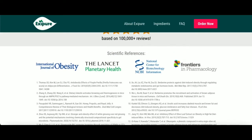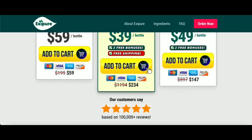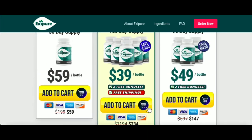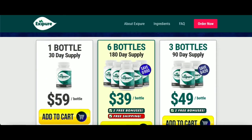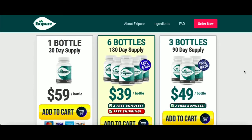You can see the initial results in the first month, but most people have better results after 3 months using this product. Also important to know: Exapure has no side effects since it is natural.